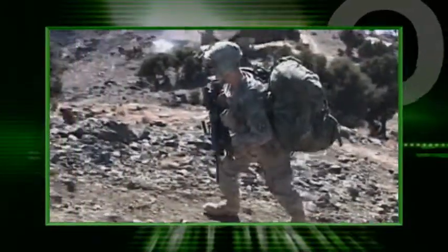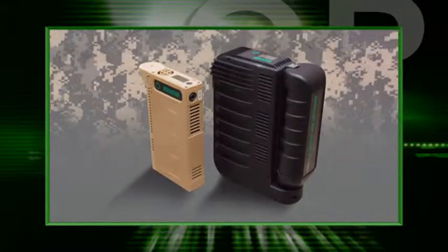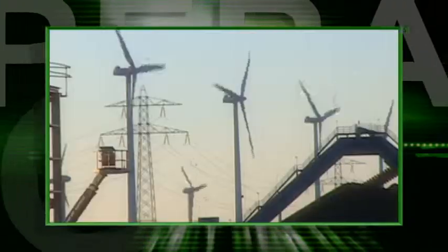Smart grids, rechargeable batteries, more efficient devices, and other energy advances will increase operational capabilities, reduce energy use, and lighten the soldiers' load. The army will continue to encourage and foster research and development for energy innovations. Additionally, the army will work with the private sector to commercialize these innovations that benefit both military and private sectors.